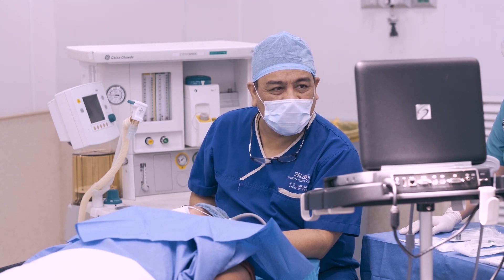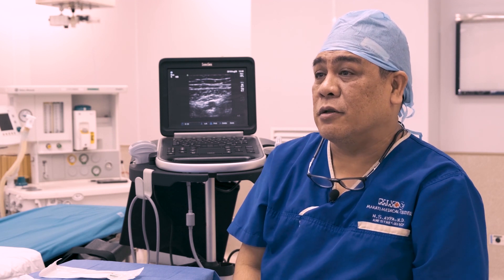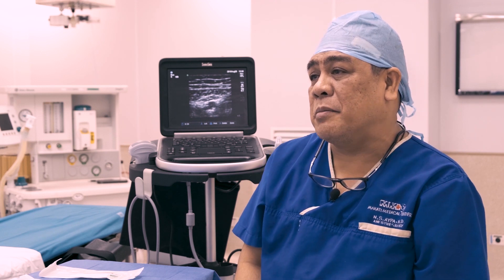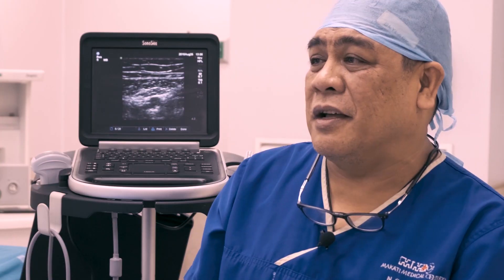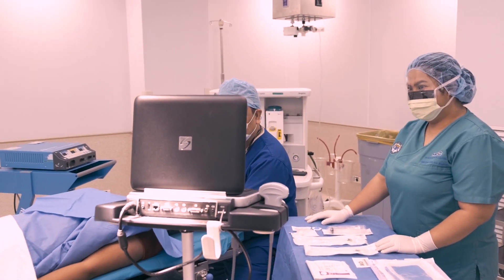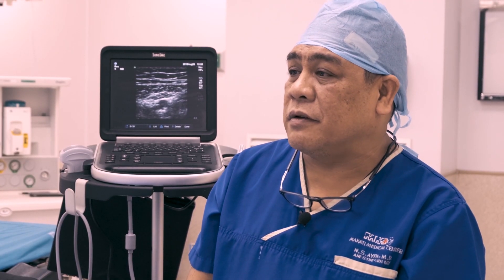I'm Dr. Noel Aipa, anesthesia consultant at the Makati Medical Center, doing regional anesthesia via peripheral nerve blocks. In the past, nerve blocks were done guided mainly by anatomical landmarks, and it took a lot of guts to do it. Most of the time was dedicated by the anesthesiologist to praying that our blocks would work. But nowadays, because of the use of ultrasound, we have much higher success rates that raise the confidence level of our surgeons and our patients, who are glad that such a safe and better alternative anesthesia exists.